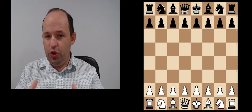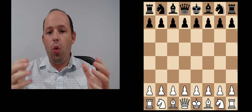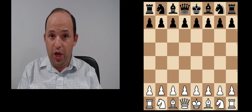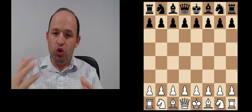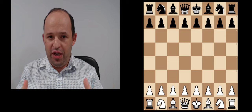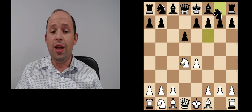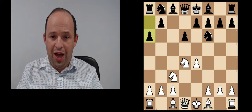White players in many cases also face a dilemma: whether to play sidelines which are pretty harmless, or to enter the Open Sicilian which also requires very serious theoretical knowledge. I'd like to show you one very interesting system which has lately become very trendy. After the initial moves e4 c5 Nf3 d6 d4 cxd4 Nxd4 Nf6 Nc3 a6, we arrive at the initial position of the Najdorf variation.